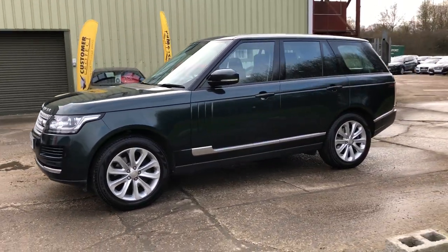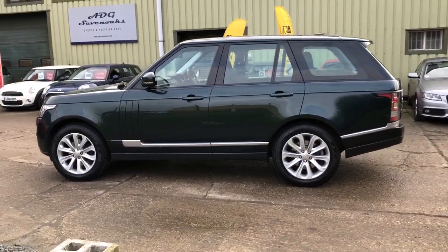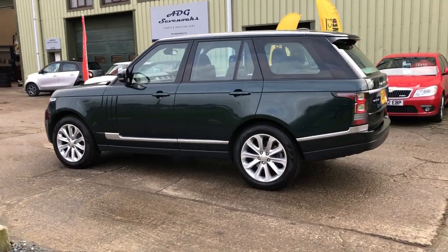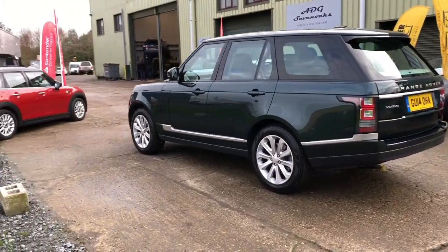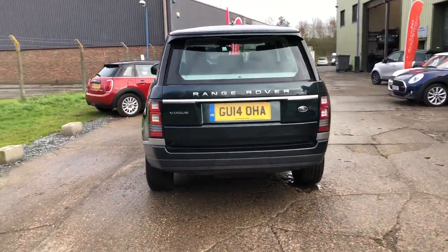Finished in metallic Aintree Green — it looks black in a lot of the light, but when you get the sun on it, it's definitely a deep dark green metallic. It's lovely and a bit different to all the other black ones that are out there. 20-inch alloy wheels, front and rear parking sensors, and reverse camera.